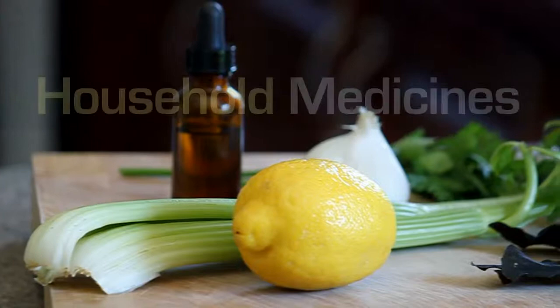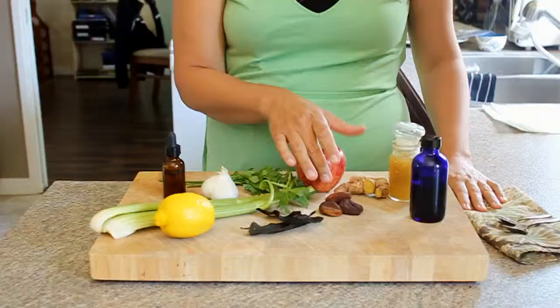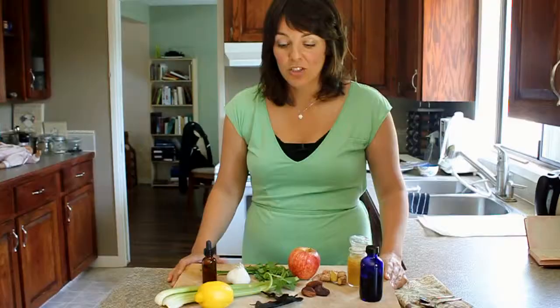Did you know that there are many little ailments that can be eased with simple food items that you have in your kitchen? If you have a sort of well-stocked fridge or pantry, chances are that you're going to have lemon, celery, apple, garlic, sometimes parsley. You may also have some dry apricots, ginger, or blueberry.